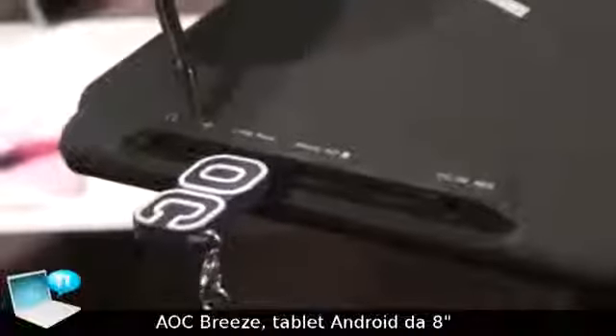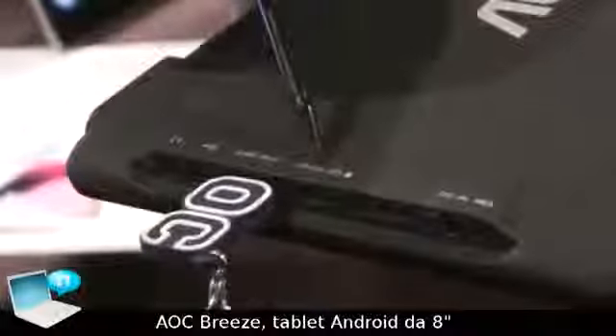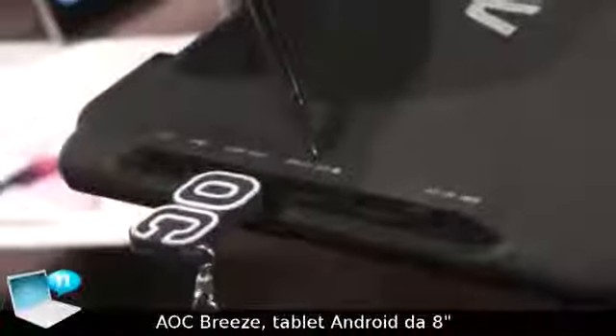In addition, it comes with a micro USB port and you can use this one for charging. We also have a micro SD card so you can expand the amount of memory that goes into the tablet up to 32 gigs.